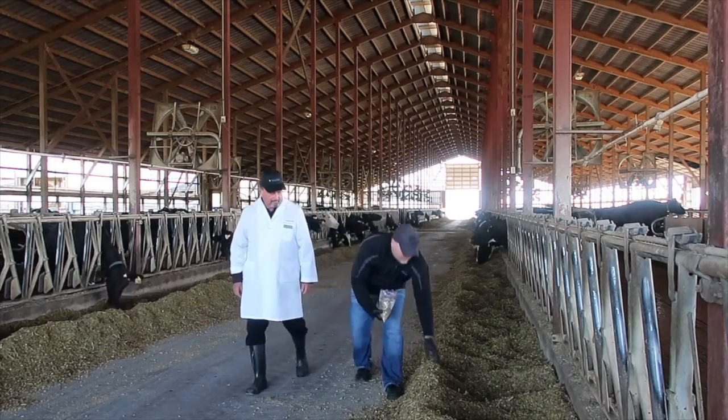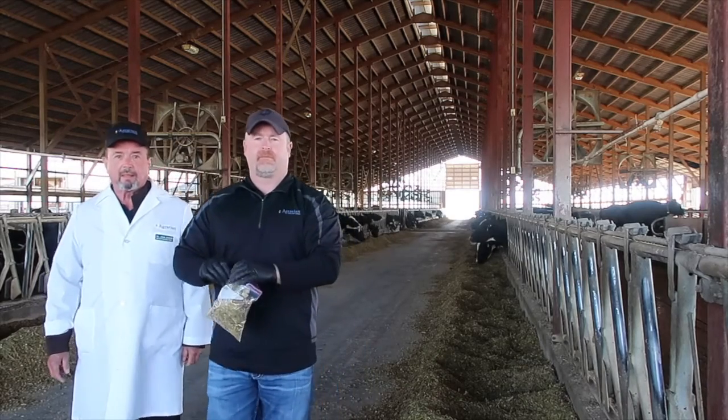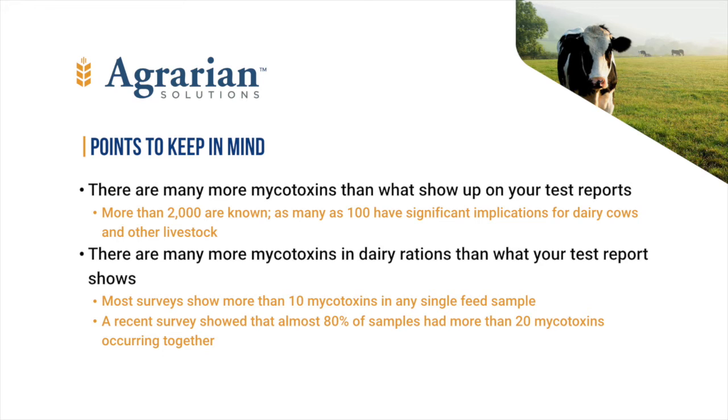Mycotoxins, the chemicals produced by molds growing in feedstuffs, are harmful to dairy cows and other animals. Too often we assume that if one or more of the few mycotoxins we actually test for are not present, that the animal is safe. But more than 2,000 mycotoxins are known and they occur with a greater frequency than you might suspect. At least 100 of these may have critical effects in dairy cows.